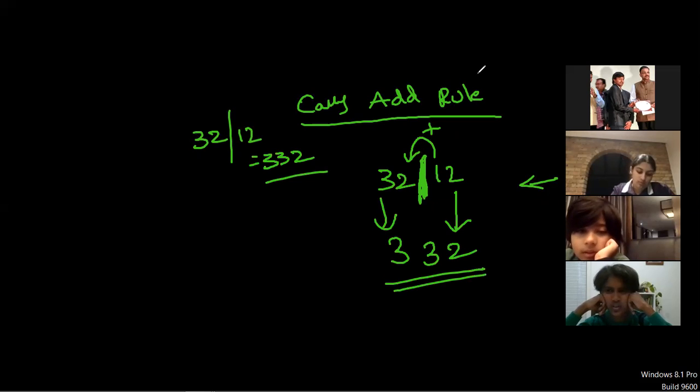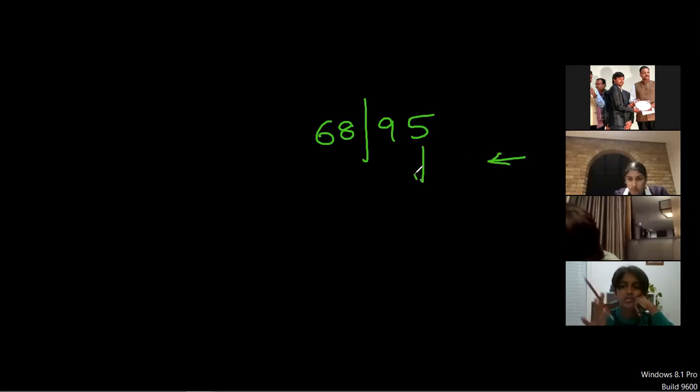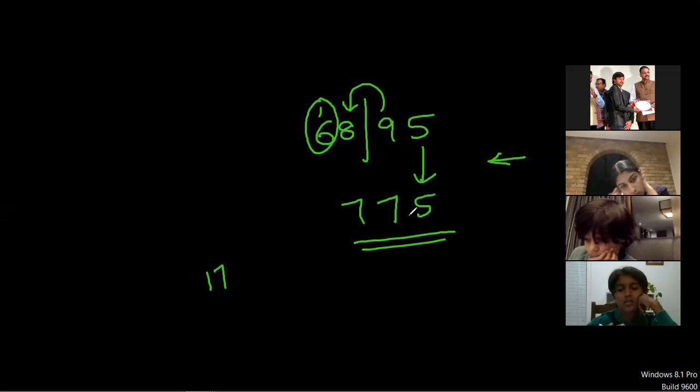It is not multiplication, not division — it is bar, a new rule that exists only in Vedic math. First understand how to do it; I will tell you when and where to use it. So if the problem is 68 bar 95: take down five as it is. Add numbers on both sides of the bar — nine plus eight equals 17. Write seven here and give carry one to the next number. Six plus one equals seven. So 775 is the answer.